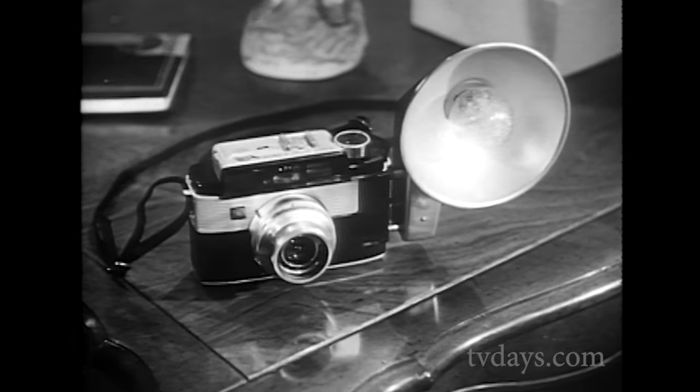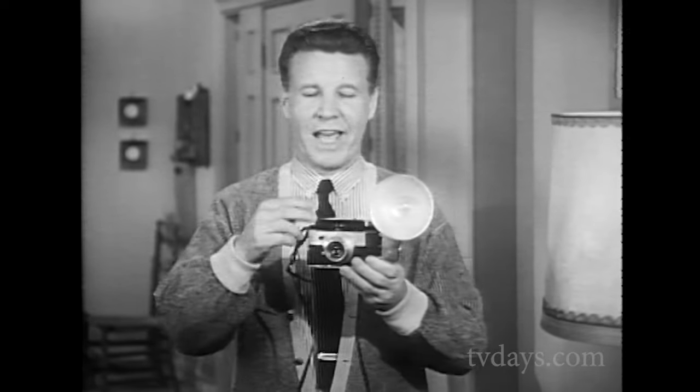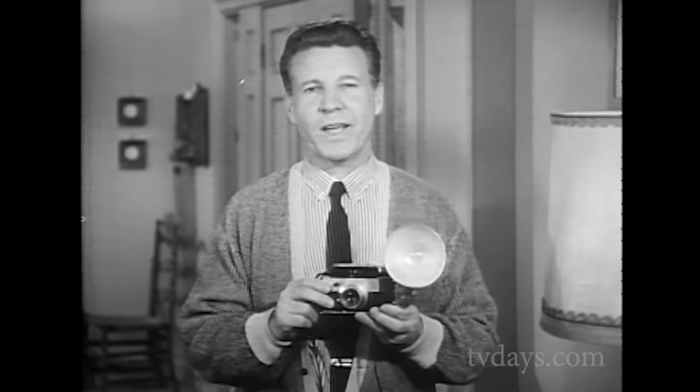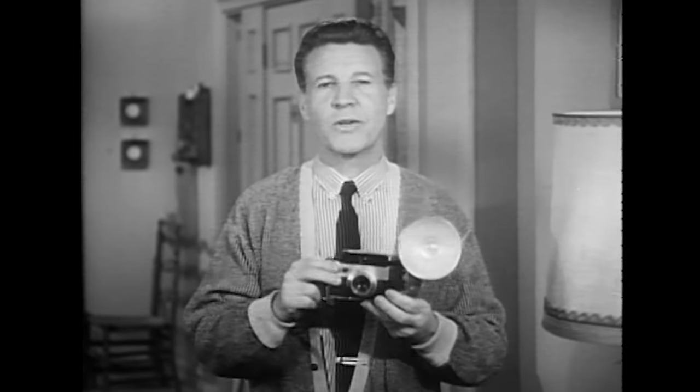Kodak has many fine color slide cameras at a wide range of prices. Here's one I like especially — the new Kodak Signet 50 camera. It has a built-in photoelectric light meter that takes all the guesswork out of exposure. You just aim it at your subject, and it tells you how much light there is or isn't. It's just like having an expert photographer showing you which setting to use.